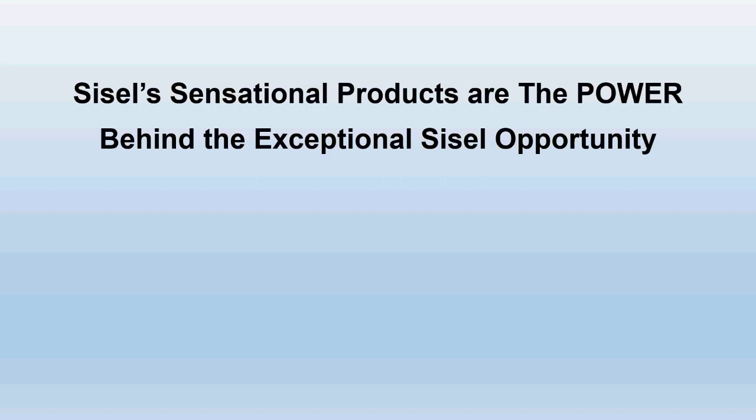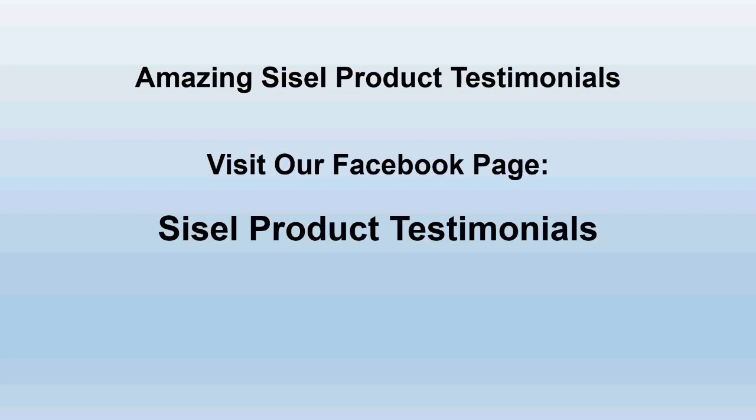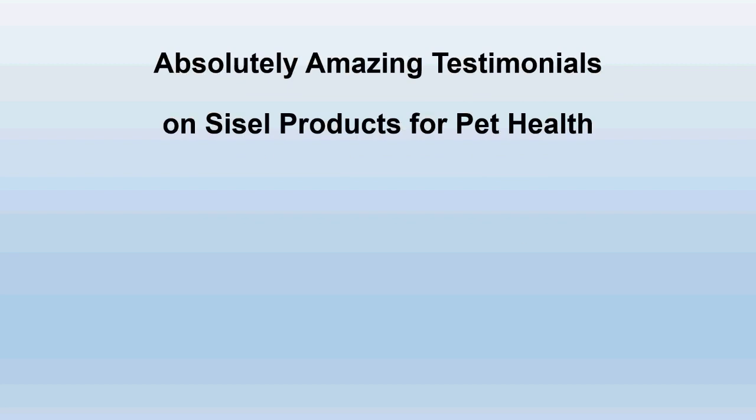Sizzle's sensational products are the power behind the exceptional Sizzle opportunity, and the amazing Sizzle product testimonials underscore the power of Sizzle products. If you want to see some amazing testimonials, visit our Facebook page — search 'Sizzle Product Testimonials' on Facebook. Tonight, let's get to the core of this webinar: the absolutely amazing testimonials we've been hearing on Sizzle products that have been used for pet health.